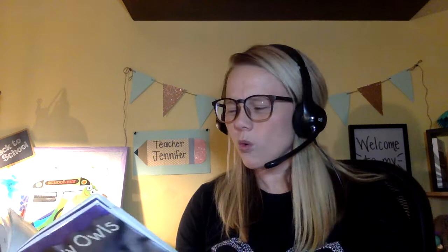Let's get started. What are snowy owls? Snowy owls are large white birds. Some snowy owls have dark spots. Where do snowy owls live? Snowy owls live on the tundra in the far north. The tundra is a cold place without trees.